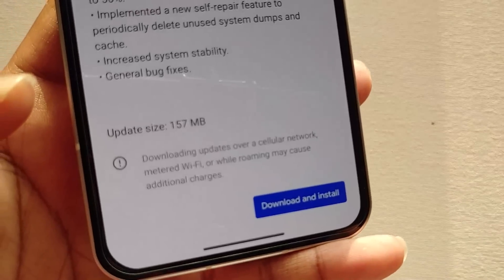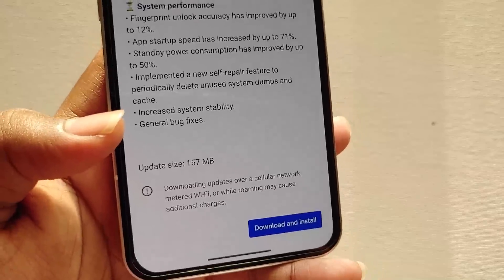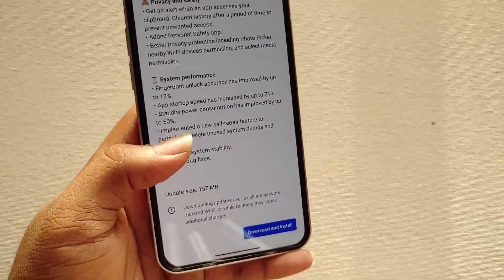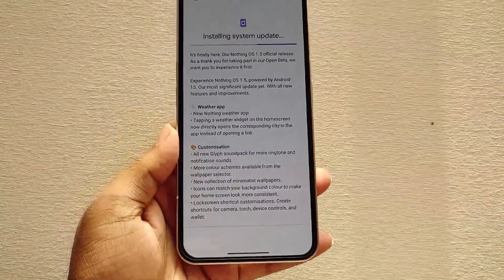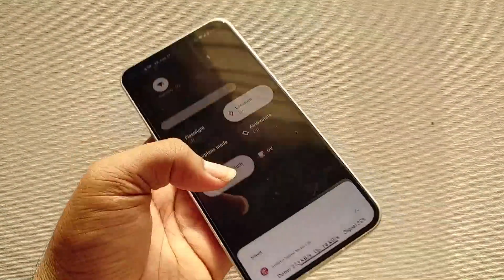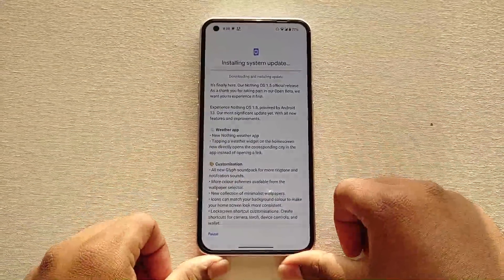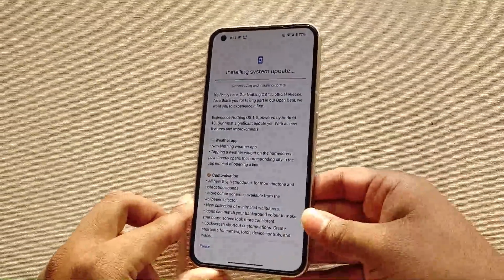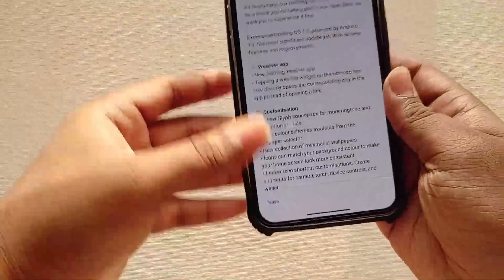For the beta users the update size is around 157 MB, so if you are on Android 12 the update size will be around 1.5 GB. I waited for a day to see if any kind of major bug is present here, and the company also wants to check before releasing to all users — that's why they only released this update currently to the beta users. Regarding other users, it will be rolling out soon.